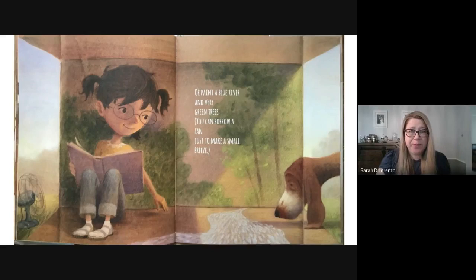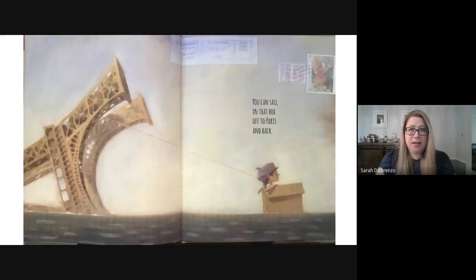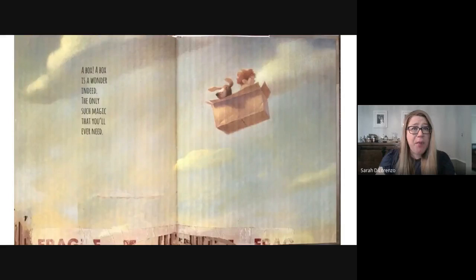You can drive in that box all around a dirt track. You can sail in that box off to Paris and back. A box, a box, a box is a wonder indeed. The only such magic that you'll ever need.